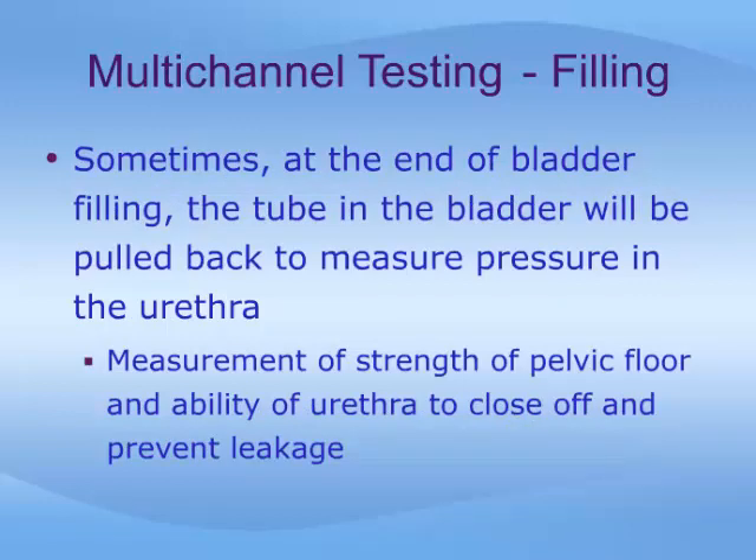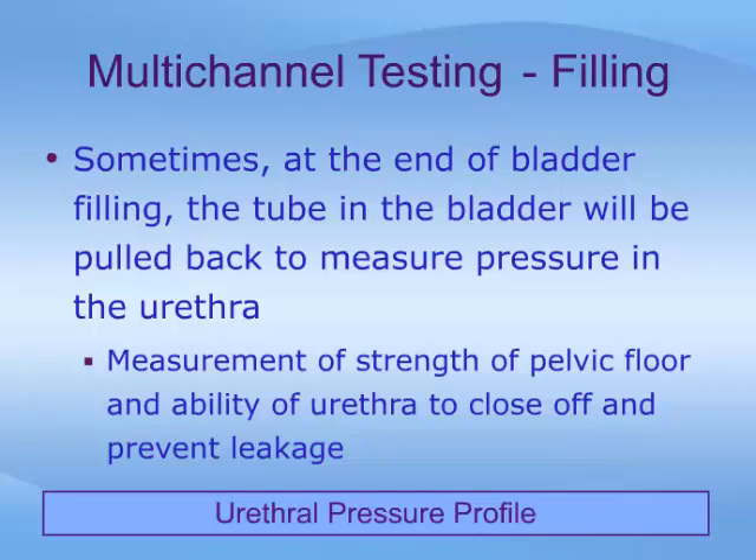Sometimes, at the end of bladder filling, the tube in the bladder will be pulled back to measure pressure in the urethra. This provides a measurement of the strength of the pelvic floor and the ability of the urethra to close off and prevent leakage of urine. This part of the study is called a urethral pressure profile, or UPP.